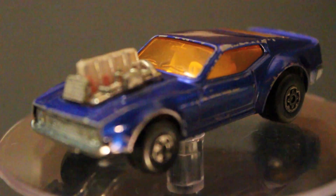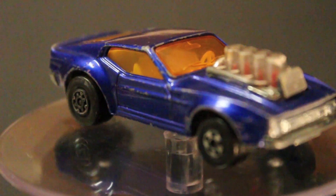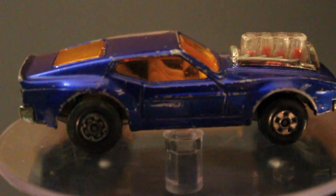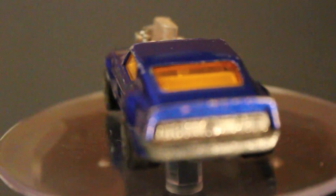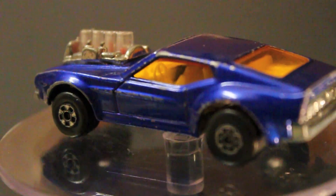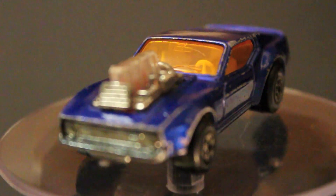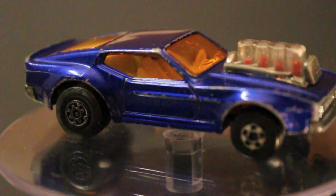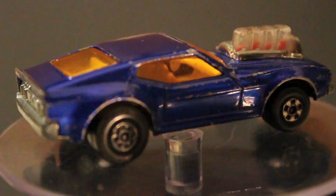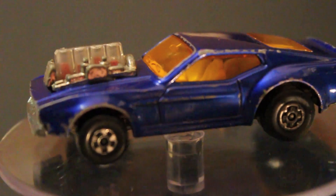This is a 1973 Matchbox Lesney Piston Popper Roll-O-Matics. I didn't even know anything about these, but when you roll them the engine pops up and down and moves and makes a cool sound. Really fun cool stuff — I really love this. I didn't even know they made such a thing, this is so cool.